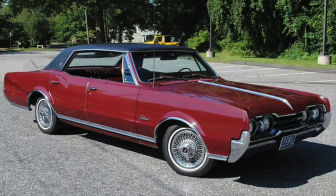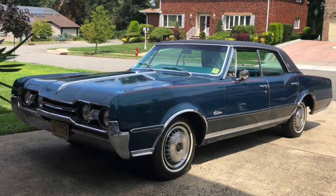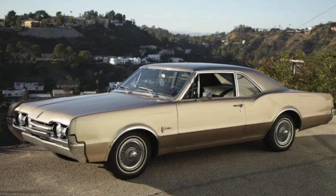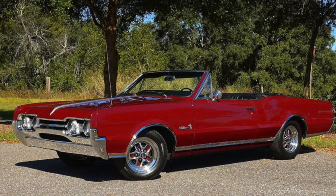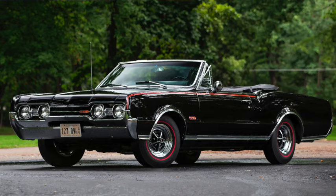Oldsmobile's F85 and Cutlass of 1967 were priced from $2,500 to $3,500. They were 204 inches long on a 115-inch wheelbase and ranged from 3,000 to 4,000 pounds, with a base 4.1-liter 250 cubic-inch Chevy straight-six with 155 horsepower, while Oldsmobile's own 5.4-liter 330 Jetfire Rocket V8 came in 250 to 320 horsepower tunes. With a four-speed and 290 horsepower, 355 lb-ft of torque tune, it could do the quarter mile in just over 15 seconds and reach 125 mph, while the 442 was up to a 6.6-liter 400 V8 with 350 horsepower and 440 lb-ft of torque.